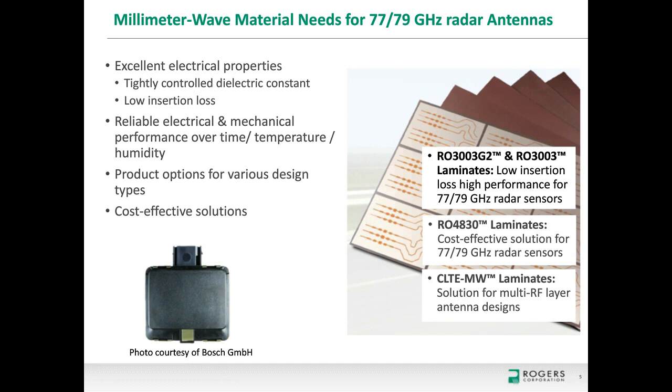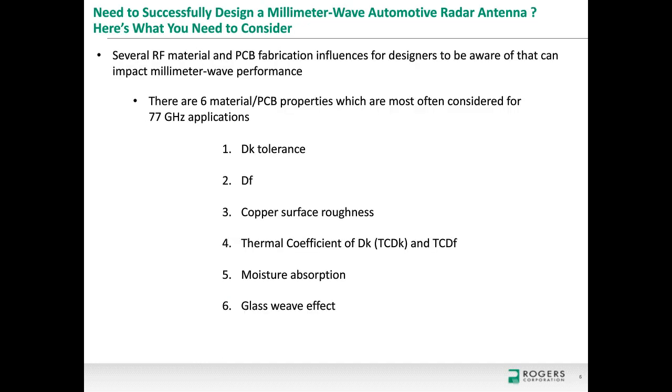Thank you, Joey. I'm going to talk about the more technical side. There are really six topics that are critical to printed circuit board technology being used at 77 GHz for automotive radar sensors. I'm calling them material/PCB properties, because while the list looks like material properties, in reality there are a lot of printed circuit board variables involved. I'm going to go through each one of these points and explain in a little more detail.